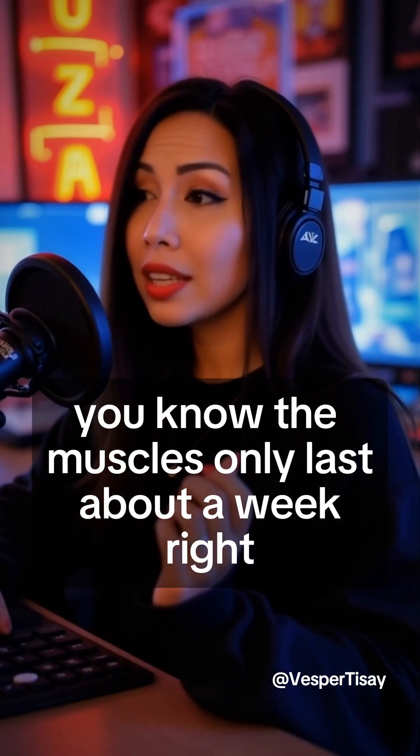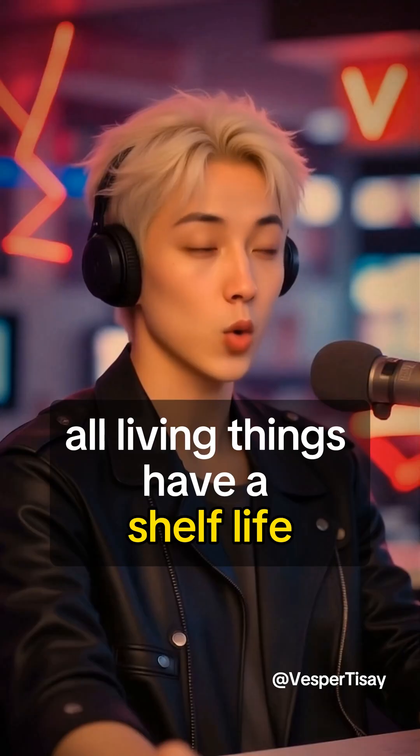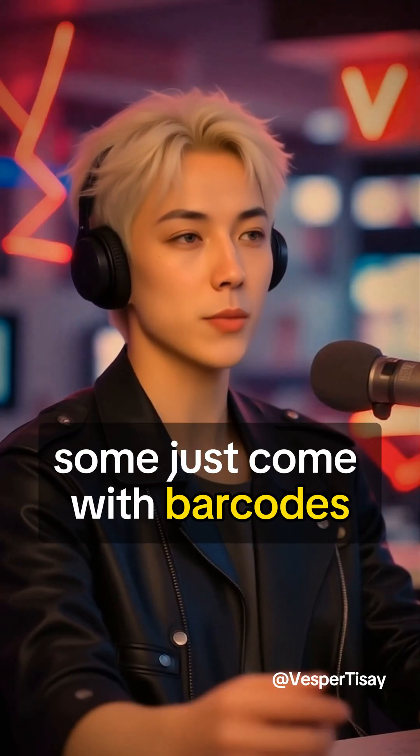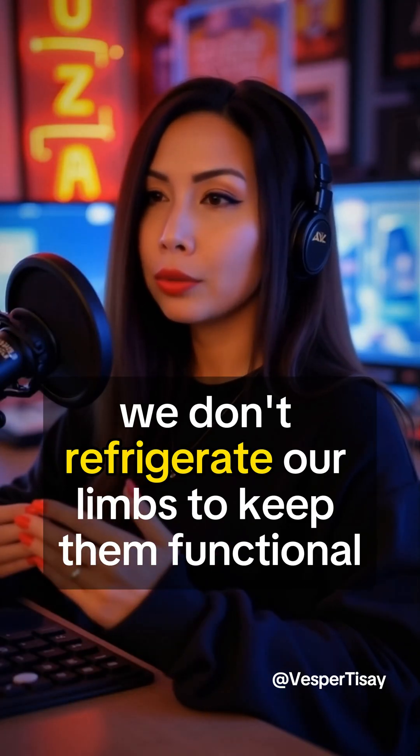The muscles only last about a week. After that, it breaks down and the tissue actually dies. All living things have a shelf life — some just come with barcodes. Yeah, but we don't refrigerate our limbs to keep them functional. Not yet.